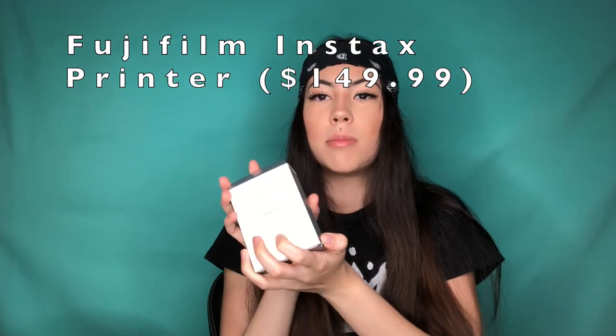Next I have this leather journal with a lock on it. You can set any password you want, so if you have siblings, roommates, or anyone you don't want going through your stuff, you can lock it and then write all your thoughts, keep a diary or a journal — anything like that.